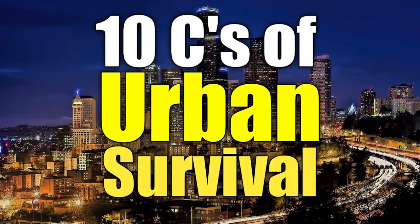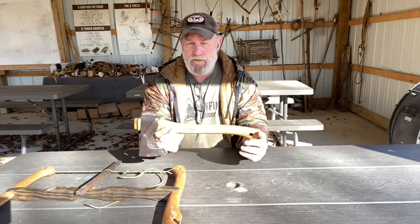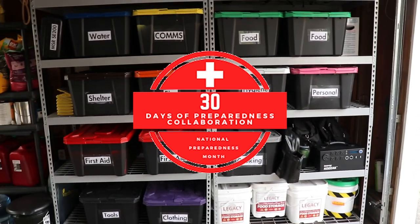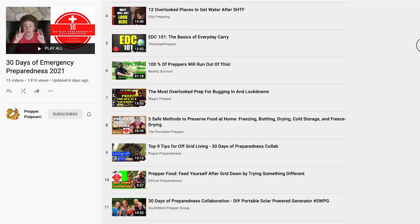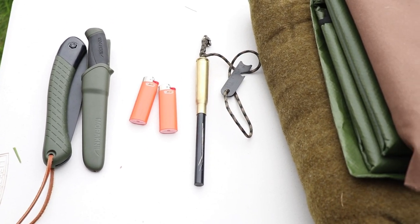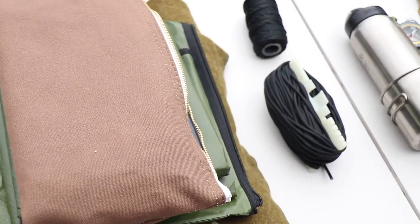In this video, we're going to go over the 10 C's of Urban Survival, which is inspired by Dave Canterbury's 10 C's of Wilderness Survival. This video is part of a collaboration for National Preparedness Month in September, where myself and other preparedness channels are covering various emergency preparedness topics.